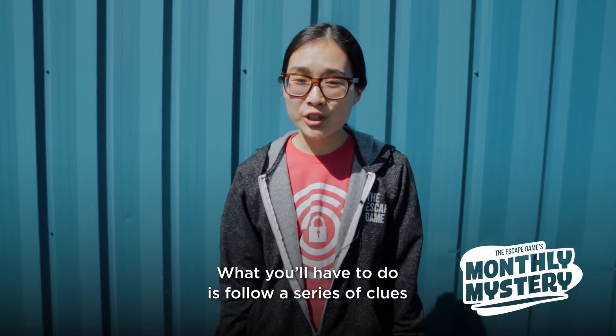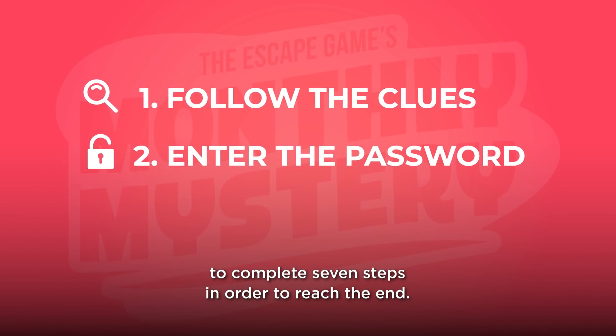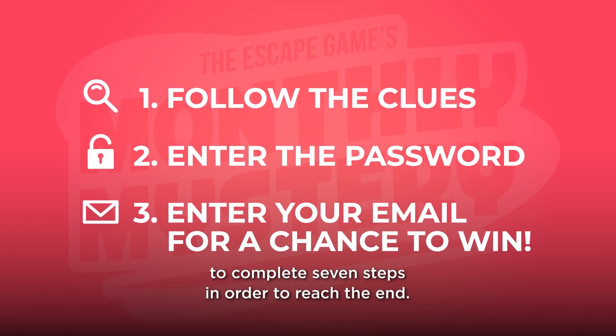What you'll have to do is follow a series of clues to complete seven steps in order to reach the end. You'll know you reached the final step when you're asked for a password.